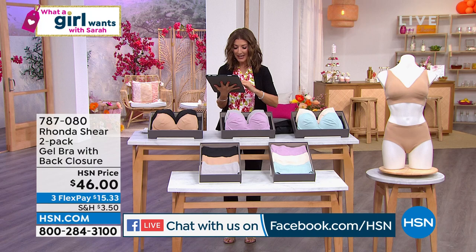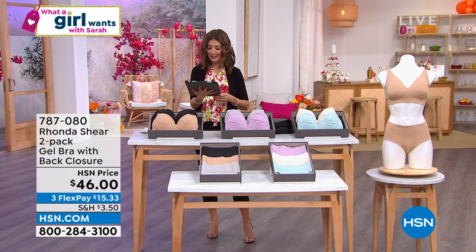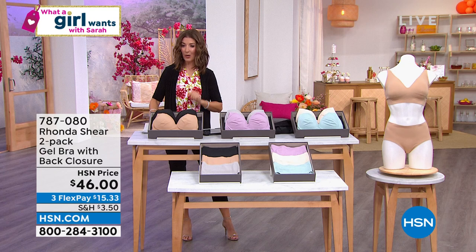Lisbeth says Tan Luxe is a great product — it does not stain and it lasts. And that is so true. But the show is called What a Girl Wants.